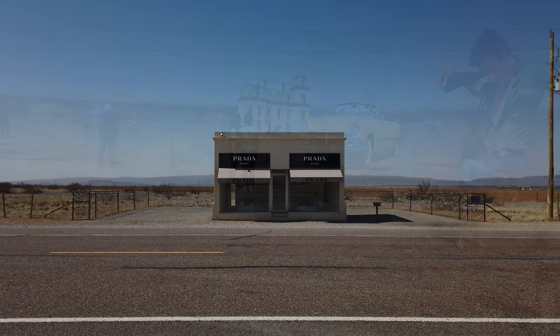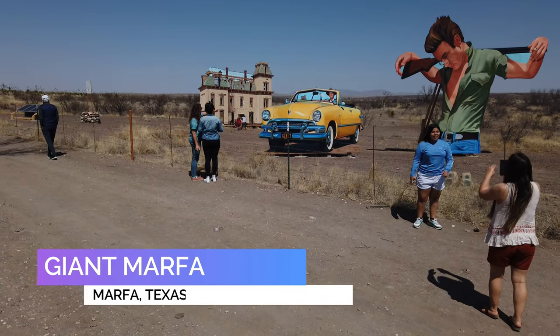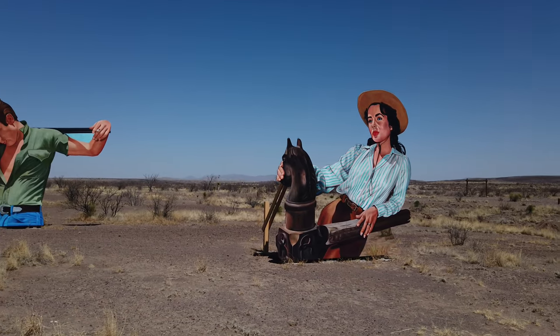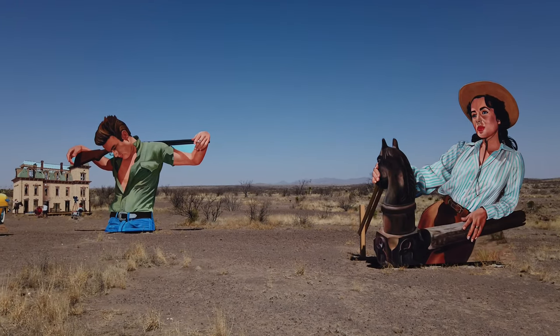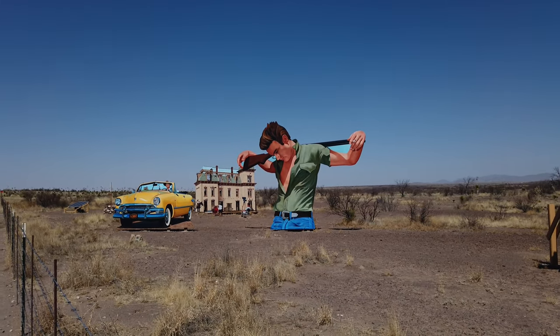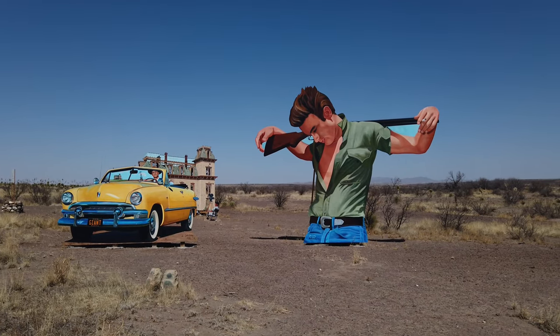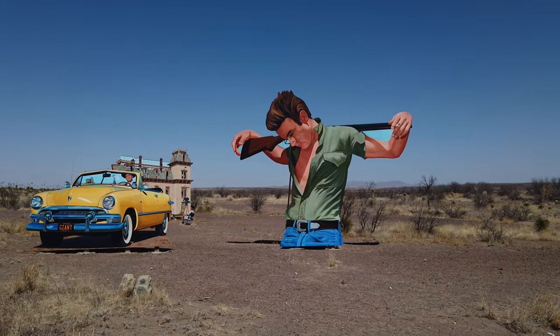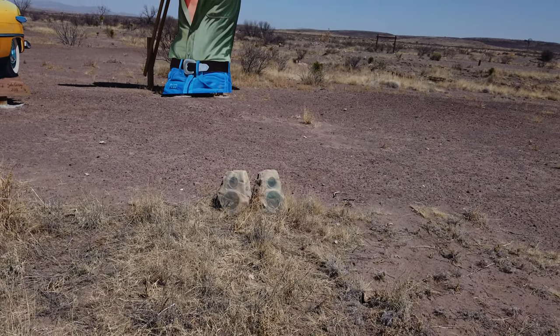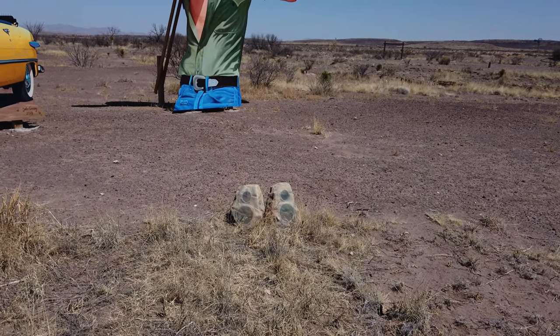Giant Marfa is a plywood tribute to the 1956 James Dean and Liz Taylor film 'Giant,' erected by artist John Cerny in October 2018. Part of the movie was filmed right here at this spot — it's located about eight miles west of Marfa. They even have music playing through speakers disguised as rocks. It's a nice little spot to admire and take some photos.